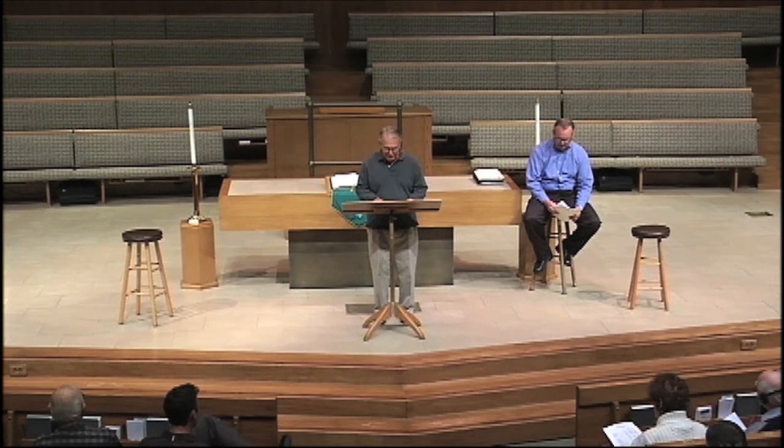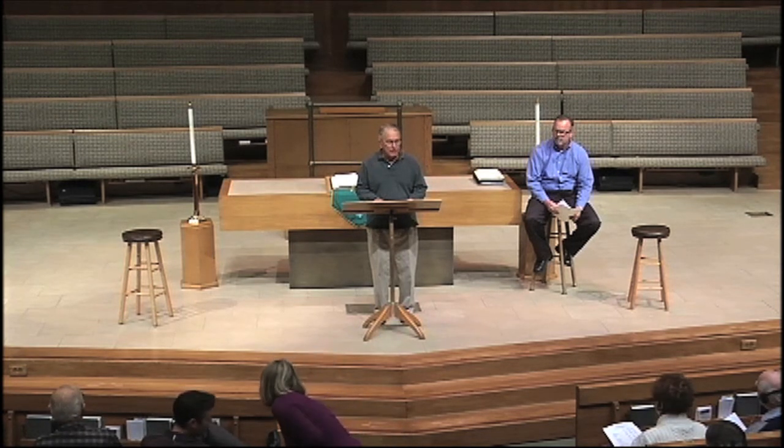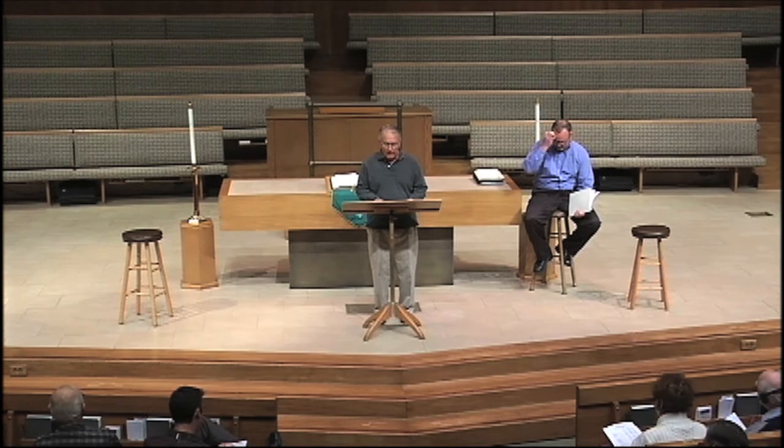Traditionally, only the church's operating account has been presented to the congregation. This was because the operating account is comprised of the lion's share of our receipts and disbursements, and prior to the recession, we ran significant surpluses in this account that covered over any shortfall in our other accounts. Tonight, we're going to review all the accounts because we have experienced a decline in our per capita giving to the point that we're not covering our ongoing cash requirements.